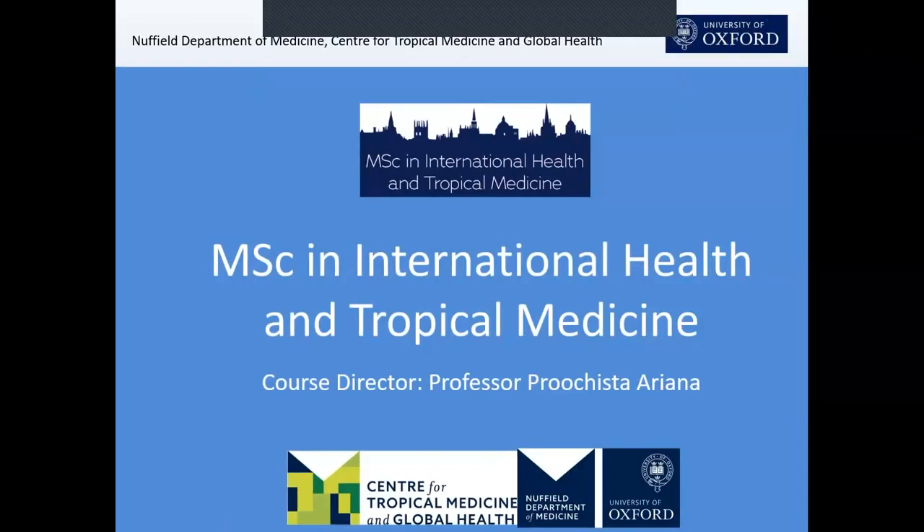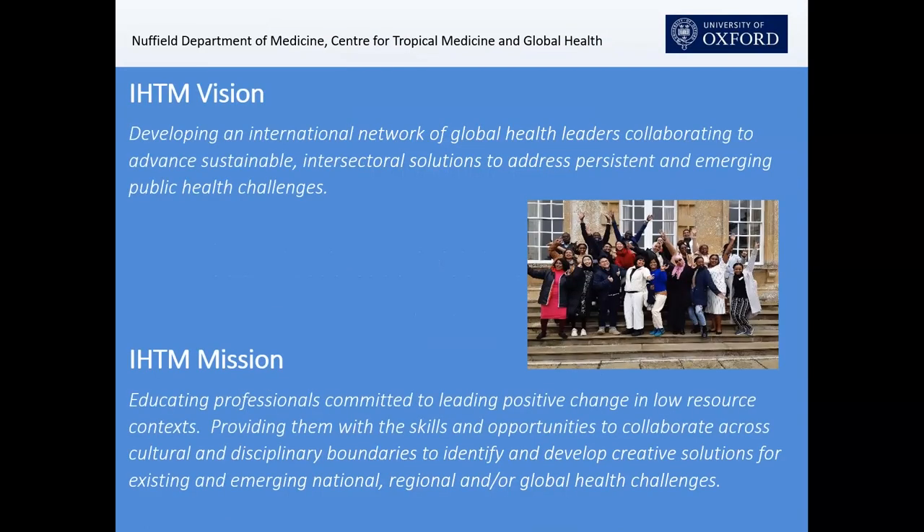Good afternoon. I'm going to talk to you about the MSc in International Health and Tropical Medicine, which has now started its ninth cohort. We do have a vision and a mission with IHTM, and it is about developing leaders in global health spaces, and building a network and community of people who work together to affect positive change in global health.